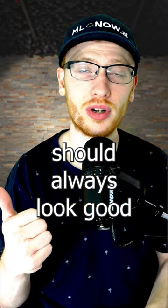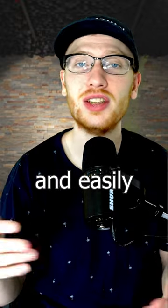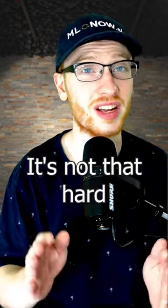In my opinion, projects should always look good, they should always be useful in some way, and they have to be free and easily accessible on the web. So that means learning a little bit of web development. It's not that hard.